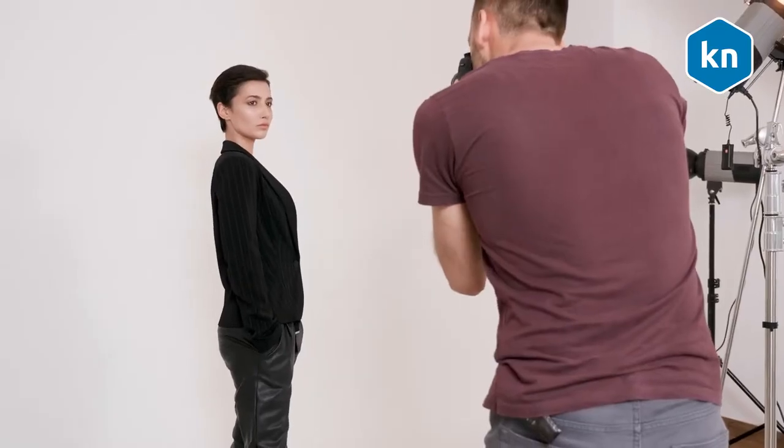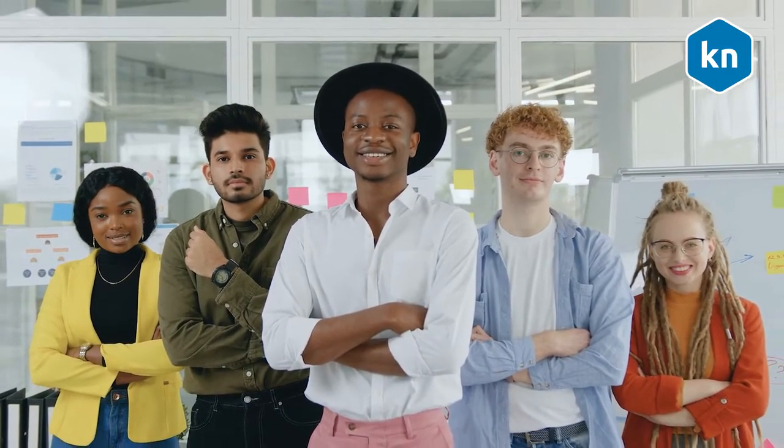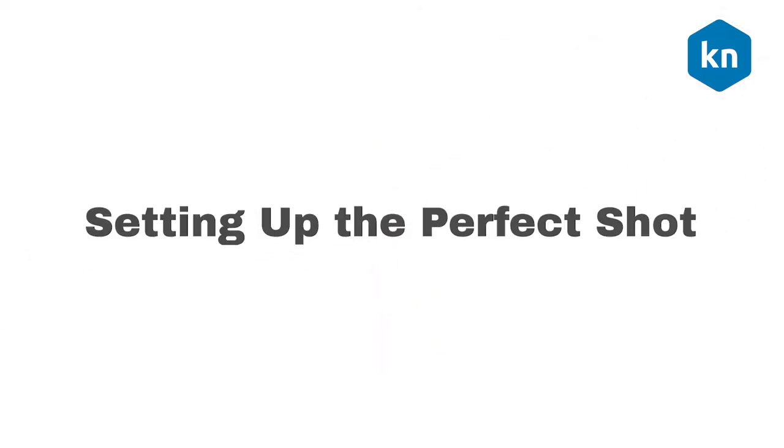You also have to be the only person in the picture. If you post a group photo, other people have to guess which one you are, and it also makes you look less professional.